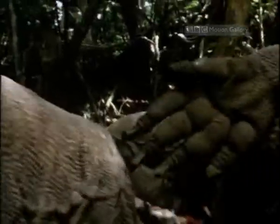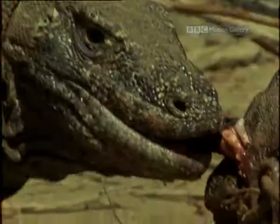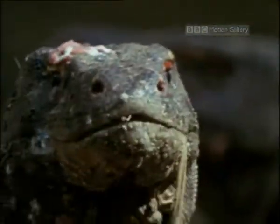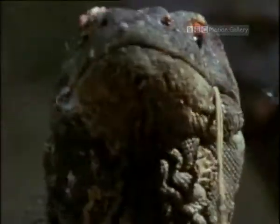And talk about halitosis. The saliva of these beasts is teeming with so many bacteria that a single scratch can kill you. Surely they're the ultimate dragon, with undoubtedly the fieriest breath.